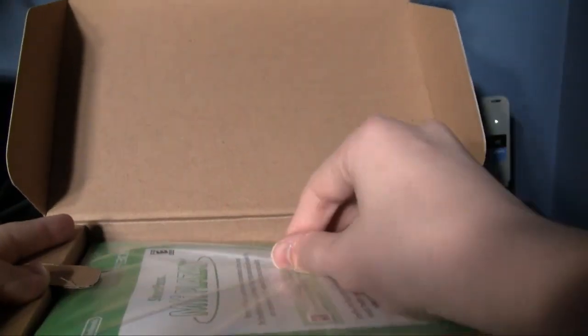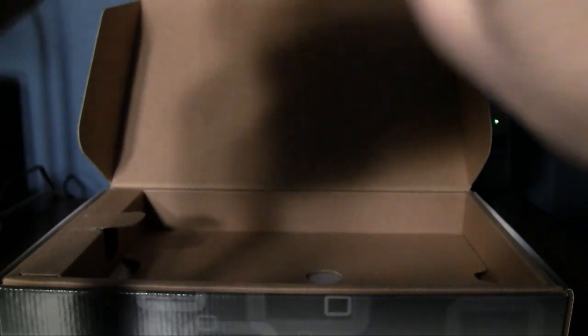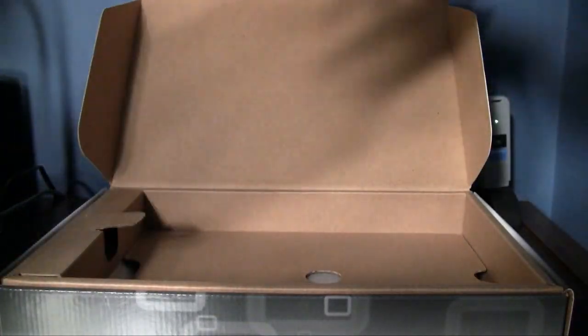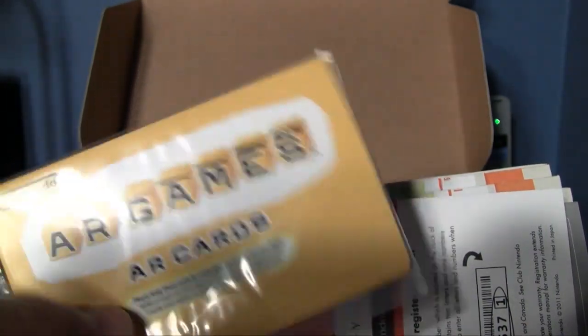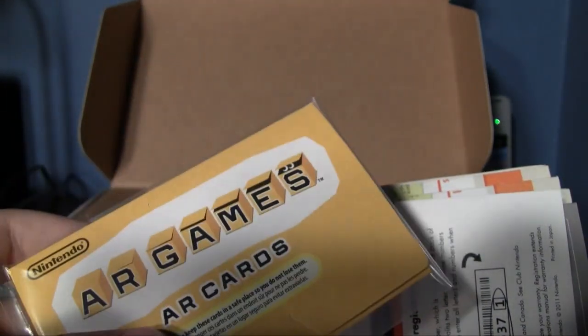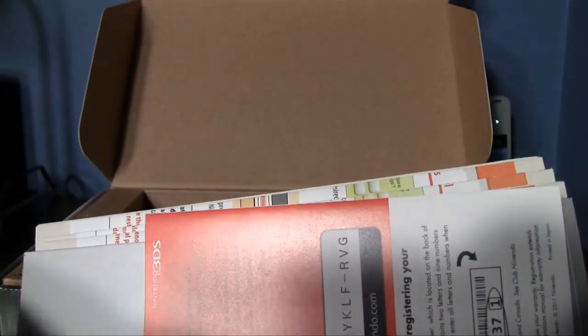It's advertising the StreetPass feature, where you can literally walk past people on the street. I haven't read up too much on it — I guess they get added to your system or something. Here are the AR cards for the augmented reality. If I lose these, I actually downloaded an app on my Android phone that has all the augmented reality cards, and they say it works better because of the backlight on the screen.